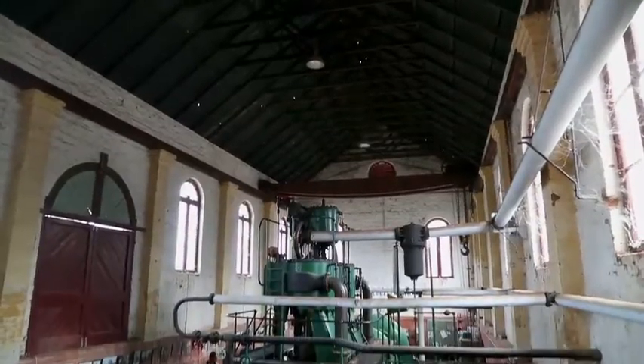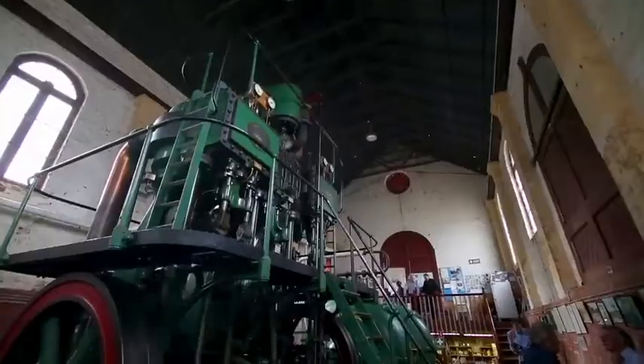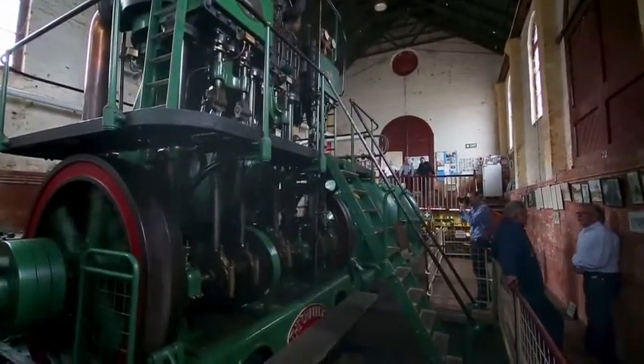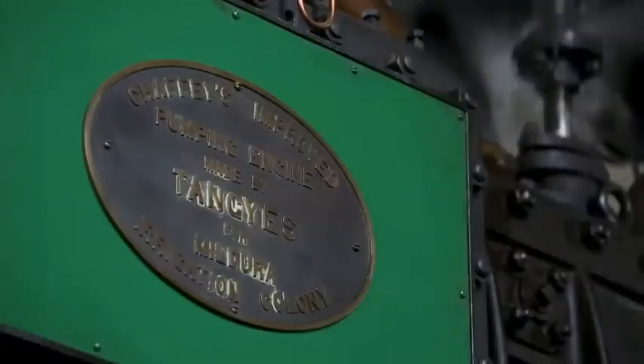It was a triple expansion engine, which meant that the steam was generated at fairly high pressure and was then expanded in three cylinders in succession at progressively lower pressures in order to get the most energy out of the steam. The actual crankshafts themselves are out of balance in the fact of the loading. Tangy's, who actually built the engine, weren't confident that his design would actually work. It turned out that one of the crankshafts actually broke. They replaced it with another crankshaft from Tangy's and it broke again. So Chaffey's designed their own crankshaft and had it built in Australia, and that one's still in the engine.